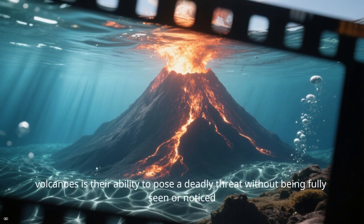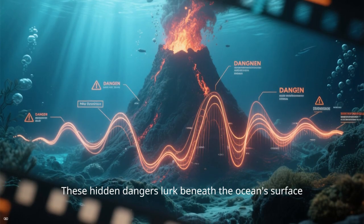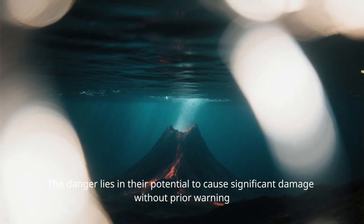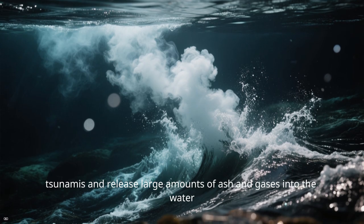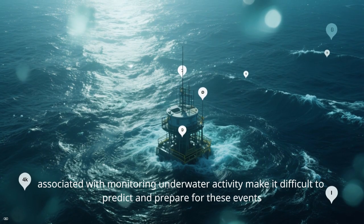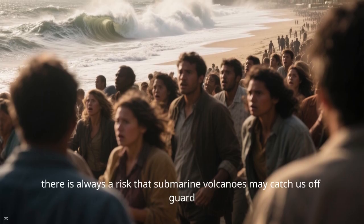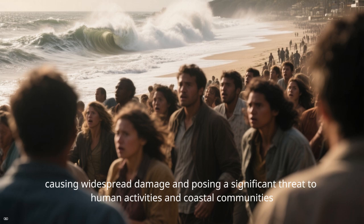One of the most alarming aspects of submarine volcanoes is their ability to pose a deadly threat without being fully seen or noticed. These hidden dangers lurk beneath the ocean's surface, often going undetected until their presence is made known through seismic activity or other signs of unrest. Submarine volcanic eruptions can trigger landslides, tsunamis, and release large amounts of ash and gases into the water, impacting marine life and potentially affecting coastal areas. The remote locations and challenges of monitoring underwater activity make it difficult to predict and prepare for these events, always risking that submarine volcanoes may catch us off guard.